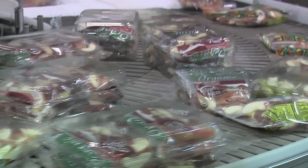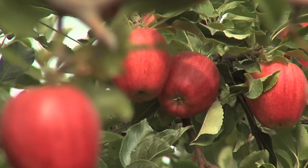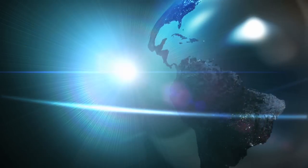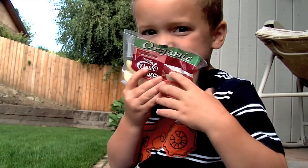Thanks for taking the Crunch Pack tour. We hope you've enjoyed taking a look at how nature's perfect fruit is turned into the best snack on earth. We're proud to offer these safe, healthy, and tasty snacks to you.